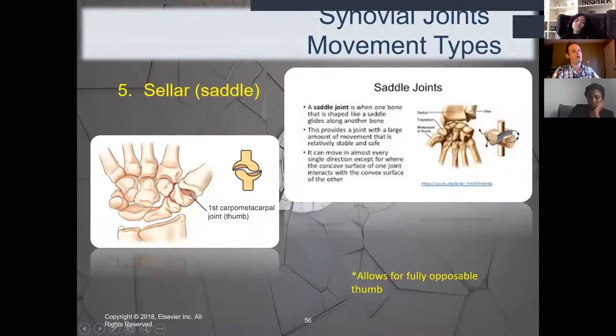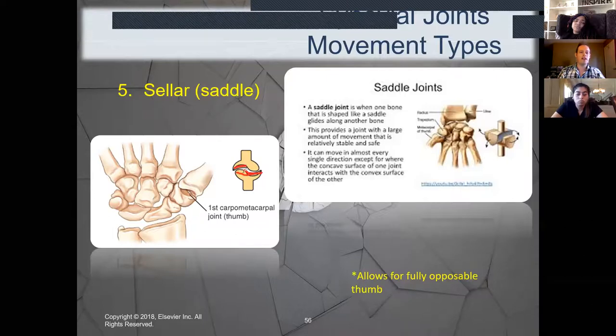My favorite is the saddle joint — we only have one. It's the sellar or saddle joint, located specifically at the base of the thumb — the first carpometacarpal joint. It allows us to have a fully opposable thumb. The reason I can move my thumb around in a circle is due to that sellar or saddle joint. It literally is shaped like a saddle — two saddles on top of each other fitting together. It allows the thumb to glide in any direction we want to move it. Just don't pop it out of socket — I know from experience that really hurts.